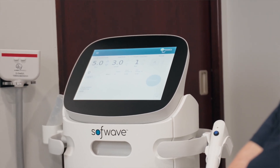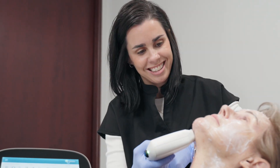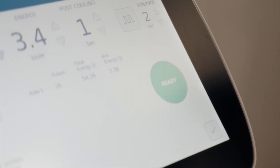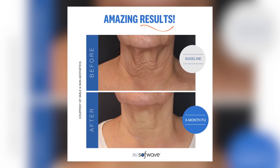SoftWave works by using ultrasound technology and heat to stimulate new collagen growth in the mid dermis, which is 1.5 millimeters below the skin. Collagen stimulation is very important for our skin because it helps with the skin lifting as well as the overall tone and texture of our skin.